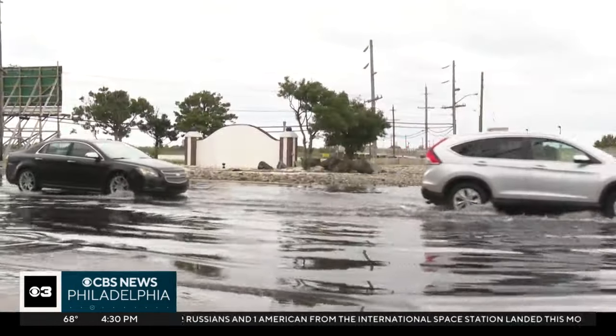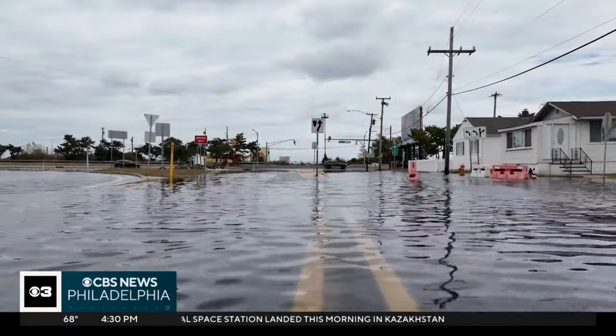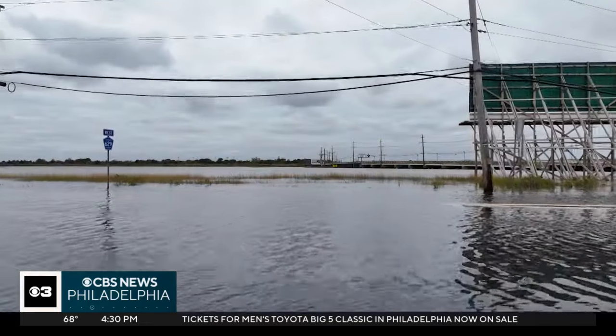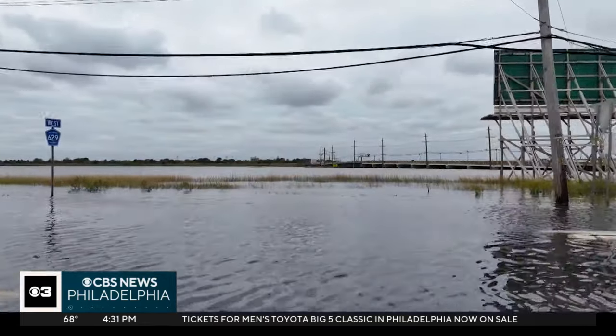While this intersection is known to flood, Stockton University's Kim McKenna says over the last few days the Jersey Shore has been seeing more frequent flooding. There is a coastal low that's just parked offshore that's generating a lot of wind and pushing a wall of water into our inlets.